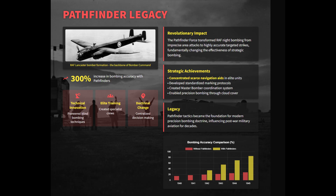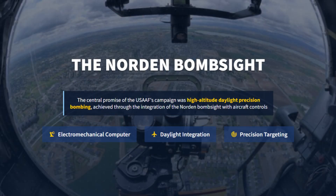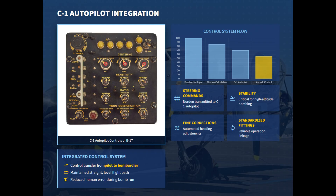The Norden bombsight was essential to the U.S. Army Air Force's doctrine of high-altitude precision bombing, coupling an electromechanical analog computer with airframe controls to stabilize the aircraft and compute the bomb impact point. Bombardiers input altitude, true airspeed, and wind estimates while Norden's gyros and tachymetric mechanisms tracked the target image and continuously solved ballistic equations to present a precise range angle and trigger an automatic release. The typical operational use coupled the Norden bombsight to the Honeywell Sperry C1 autopilot, allowing the bombardier to fly precisely during the final bomb run, reducing pilot-induced errors and effectively making the bombardier the final controller of the attack.